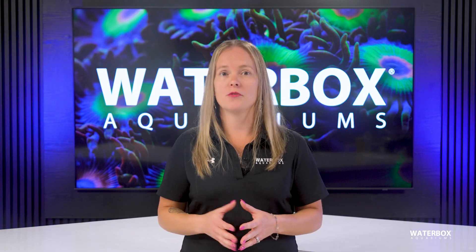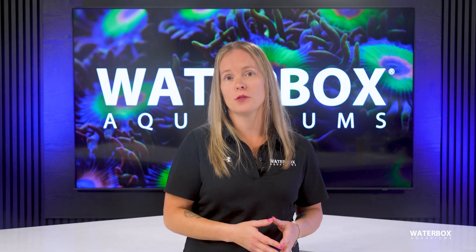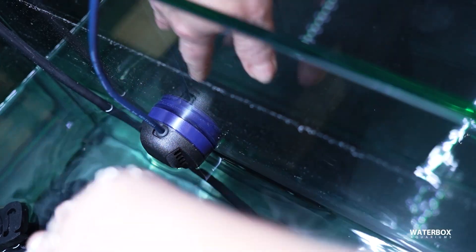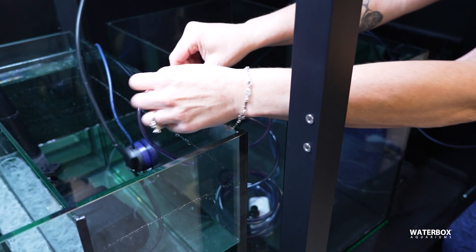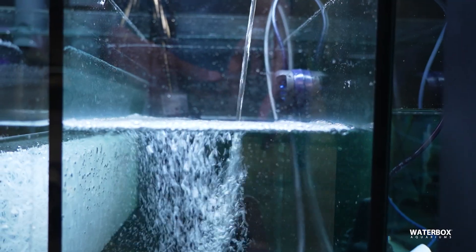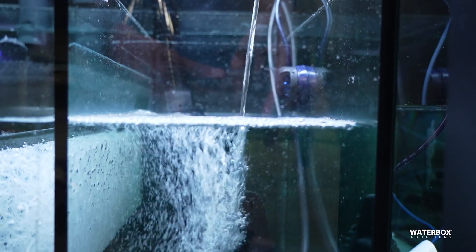Auto top-off systems, or ATOs, quickly become essential in reef tanks where salinity stability is critical. Evaporation raises salinity. An ATO uses sensors to detect the drop in water level and automatically adds RODI water to maintain a steady salinity without daily manual top-offs.